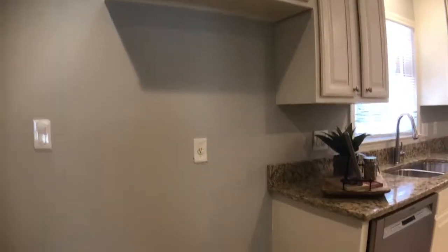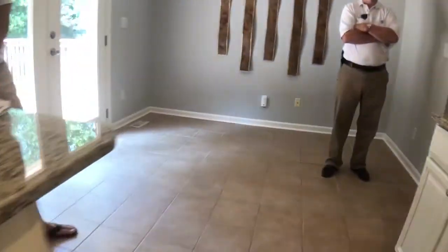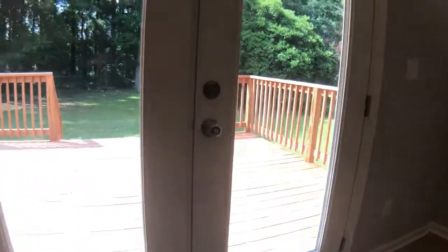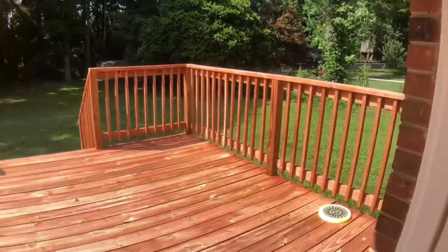The kitchen cabinets look good. It's got a great dog.